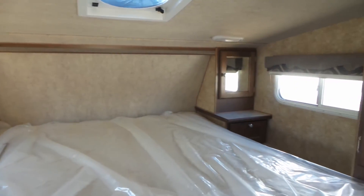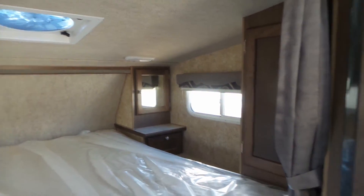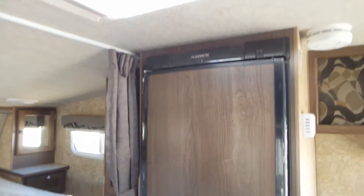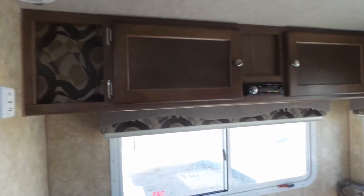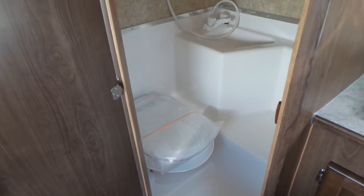There's storage up here as well, a fantastic fan, and a skylight. The 80 WS model does have the wet bath, so you have the bathroom with the shower.